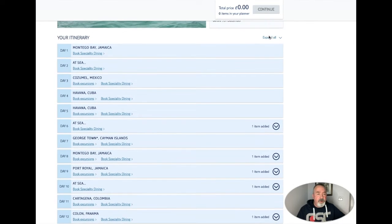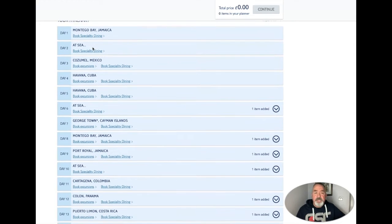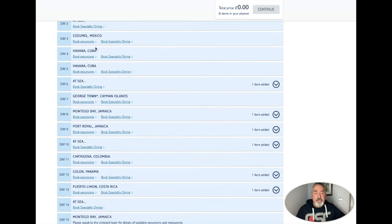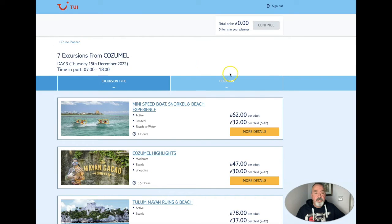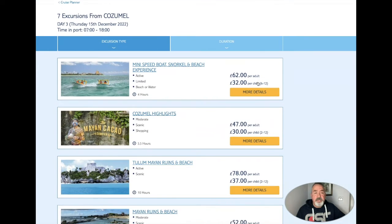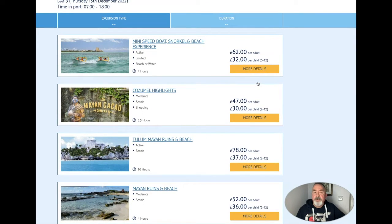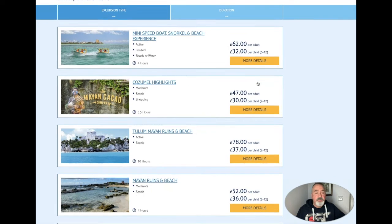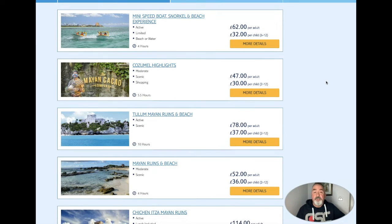Day one we are in Jamaica, obviously boarding, so no excursions day one or day two where we are at sea. Day three we are in Cozumel. If we look quickly at the excursions in Cozumel we will see that there are seven available and we are in port from 0700 hours to 1800 hours. I will click on each of these and pause for a few seconds so that you can pause them and read the information if you are interested in that trip.